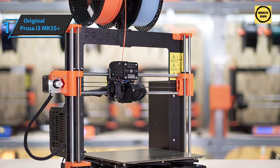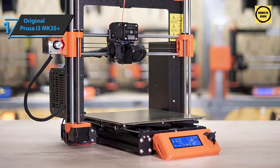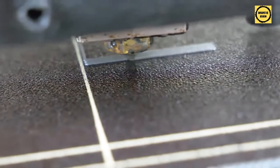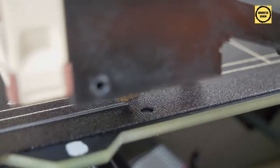Overall, the Prusa i3 MK3S+ delivers premium quality at the best possible price-to-quality ratio. You wanted the best, you got it. Thanks for watching — I hope to see you guys in the next video. Till next time, see you later.